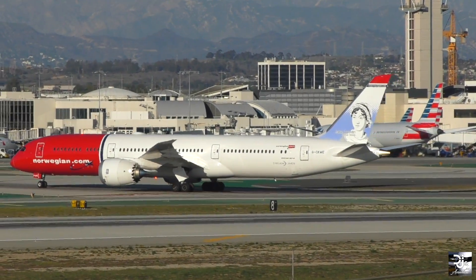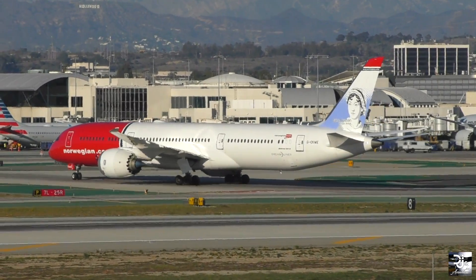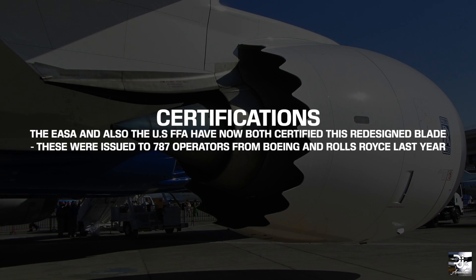However, Rolls-Royce has in recent days taken a giant leap forward in rectifying this durability and compressor issue after its new compressor fan blades were finally certified. The European Aviation Safety Agency, or more simply the EASA, and also the US FAA have now both certified this redesigned blade and also bulletins which were issued to the 787 operators from Boeing and of course Rolls-Royce.